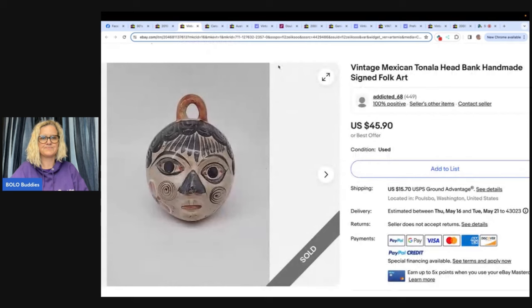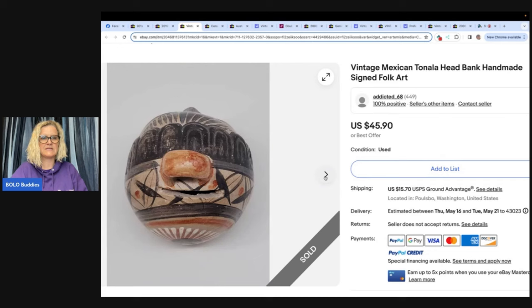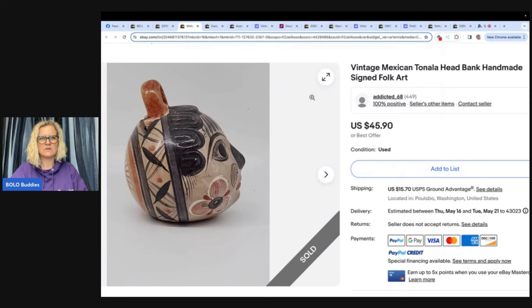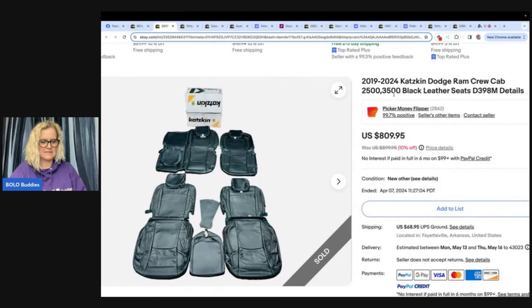Mugs do sell. Vintage Mexican Talavera — I have a really cool one I think is this brand and I love it, it sits outside on my porch. She said she went shopping at a Goodwill with a friend and her friend thought she was crazy when she got so excited to find this for $4. She said she could tell it was a good find because it was weird Talavera and she'd never seen one before. It sold in about two months for full asking price of $45.90 plus shipping. Four dollars into $45. Check out Picker Money Flipper on eBay and YouTube.